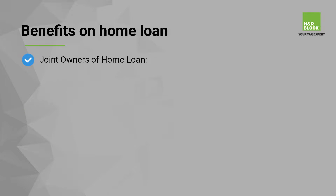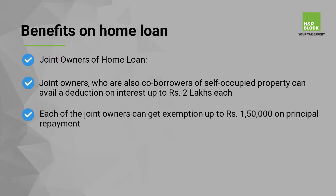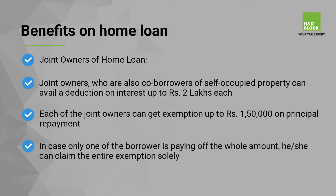Joint owners of home loan: joint owners who are also co-borrowers of self-occupied property can avail a deduction on interest up to Rs 2,00,000 each. Each of the joint owners can get exemption up to Rs 1,50,000 on principal repayment. In case only one of the borrowers is paying off the whole amount, he or she can claim the entire exemption solely.